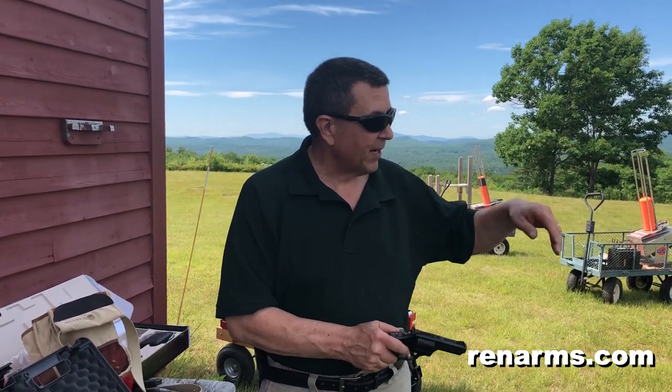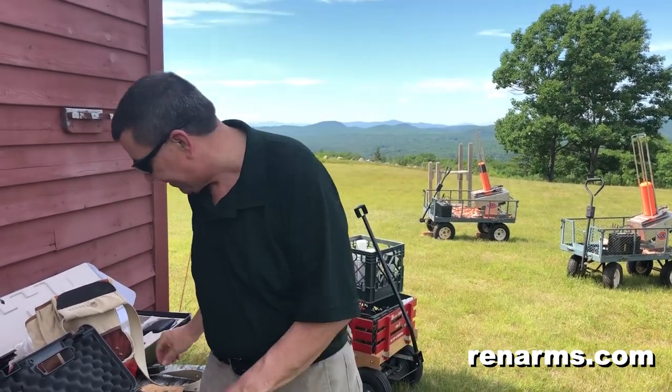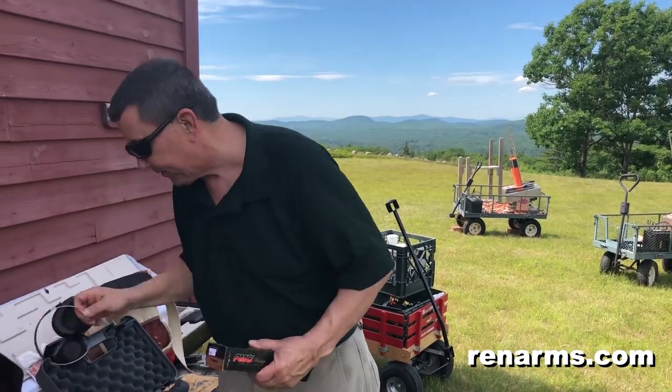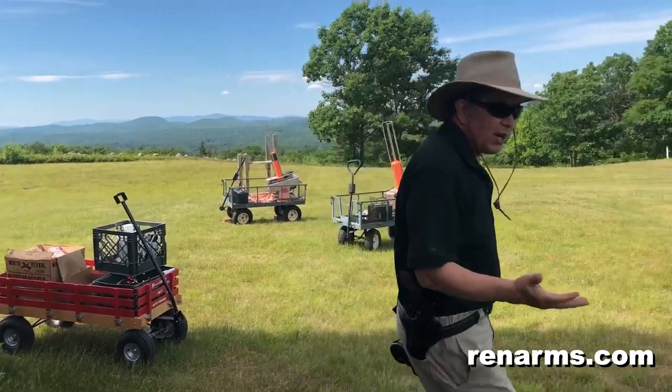We're going to go down to the range and shoot some. We'll shoot it both in .357 and .38 — that's the beauty of having a .357 revolver, you can shoot both. So let's walk on down and try it out.